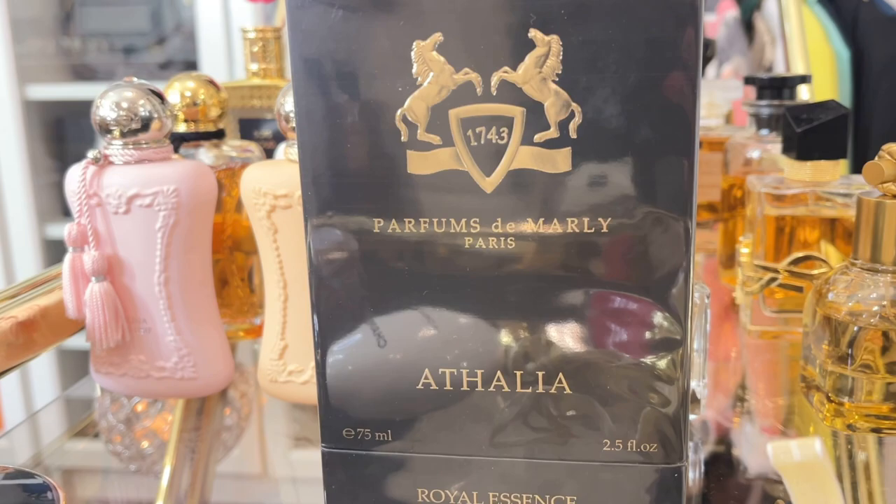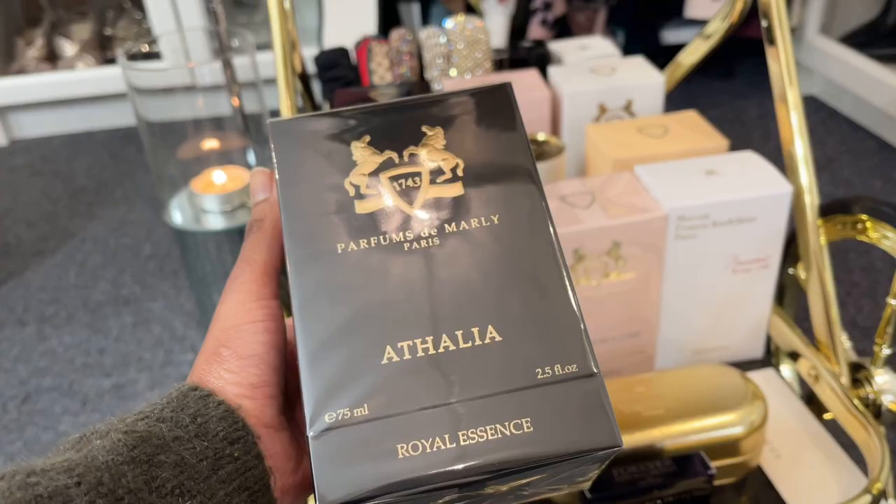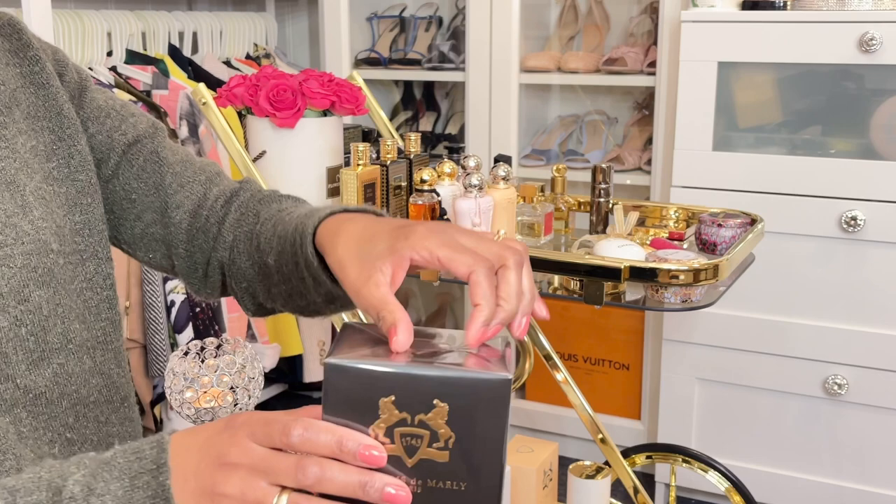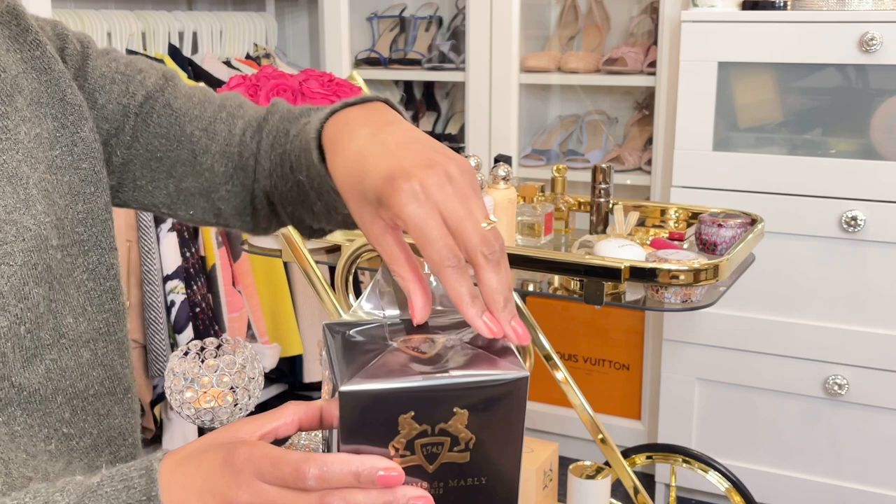From Parfums de Marly, this is Atalia. I got this on Christmas. I also got Delina Exclusive and a Delina body cream. So let's just unbox this and see if Atalia works with my chemistry like Delina.